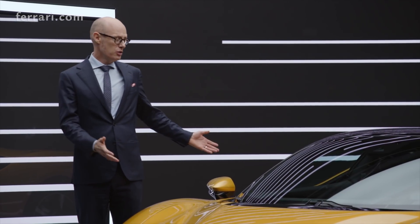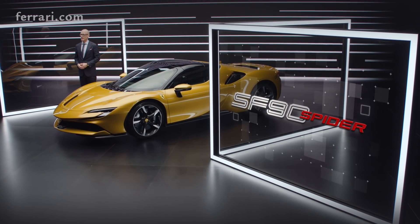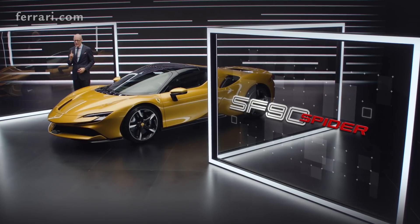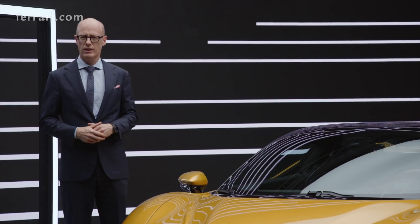Today we talk about this beautiful car, the SF Novanta Spyder. Why did we decide to develop a Spyder version of the SF Novanta Stradale?